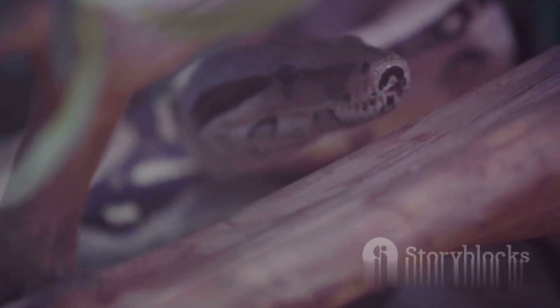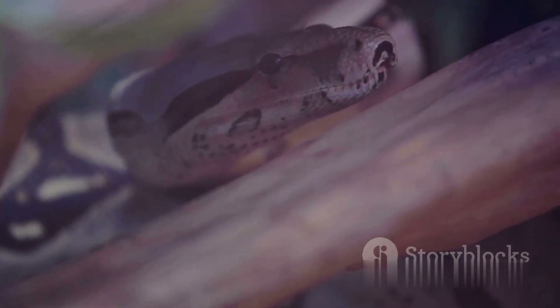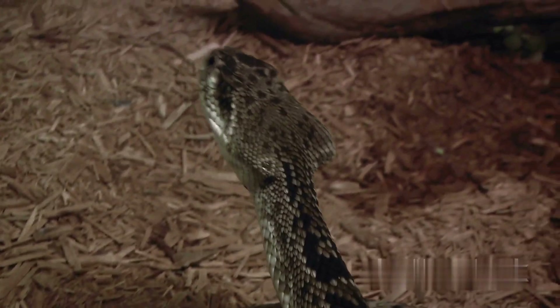Regardless of their method of reproduction, all snakes share a unique feature: they lose their egg tooth shortly after hatching or birth. Also, most snakes reproduce infrequently, usually once a year to every three years.